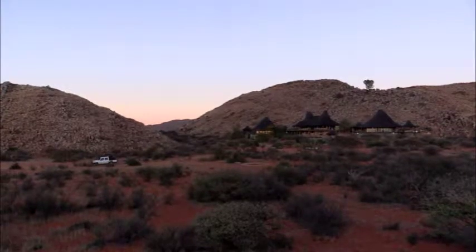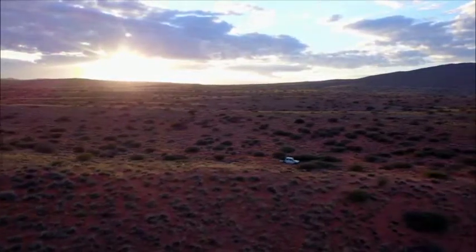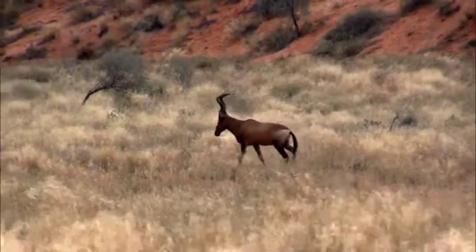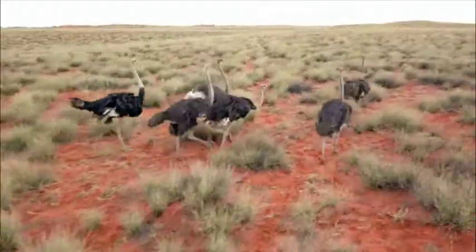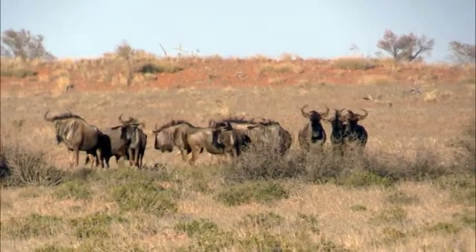After a night's rest, the hunt begins. African game animals number in the hundreds, but plains game hunts in Southern Africa are the staple for adventuresome outdoorsmen — from Hartebeest to Gemsbok, Springbok, Ostrich, Wildebeest, and so much more. There's a lot to pursue here.